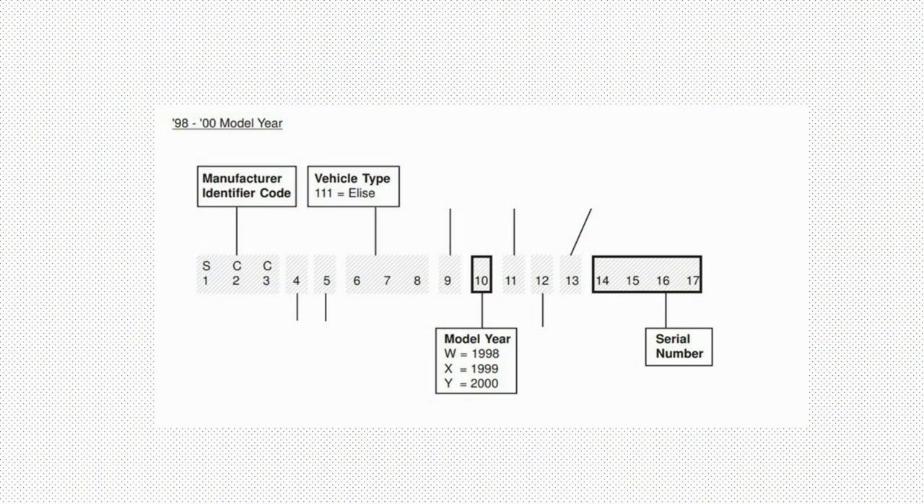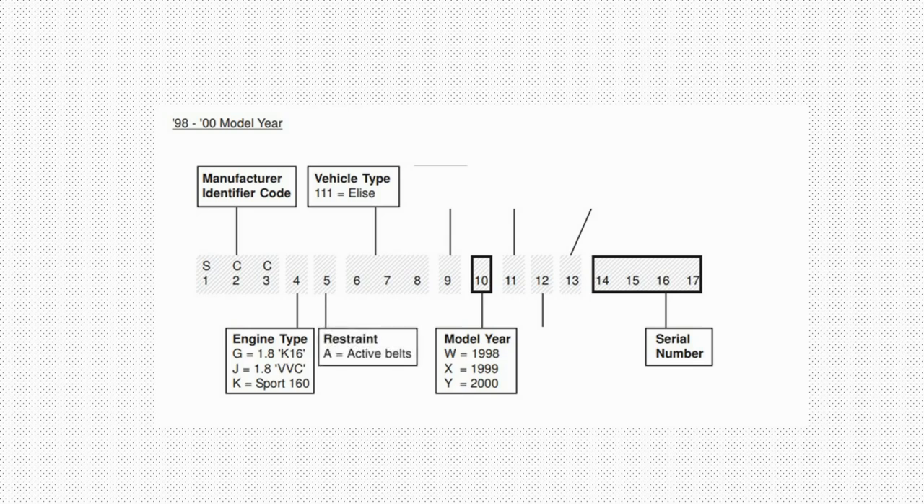Obviously SCC remained the same. There were now several different engine types, so these were now identified with a one letter code in position 4. Character 5 would now identify the type of restraint such as active seatbelts or airbags etc. The type number stayed the same but moved position. A validation check digit was added to the line up. The model year identifier remains in the same place, and another assembly plant was added: Shah Alam, Proton's factory in Malaysia.